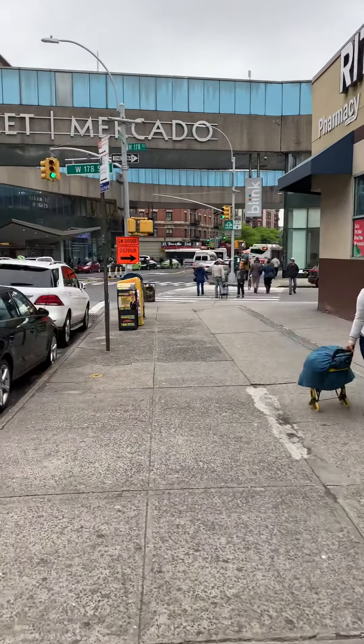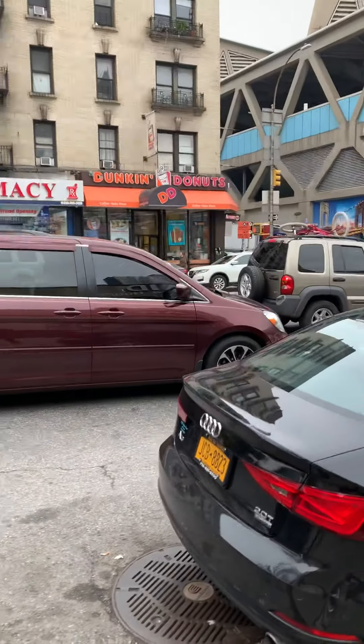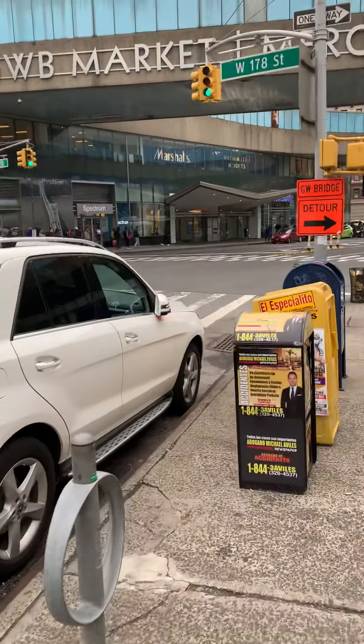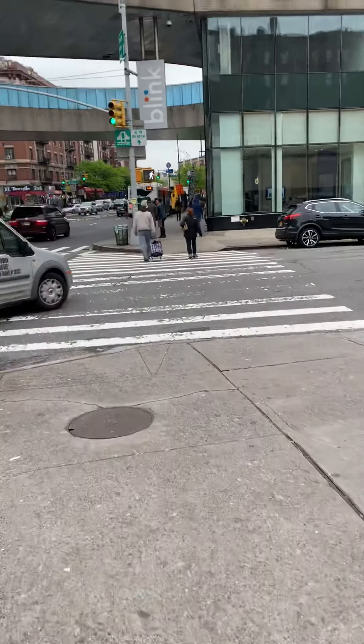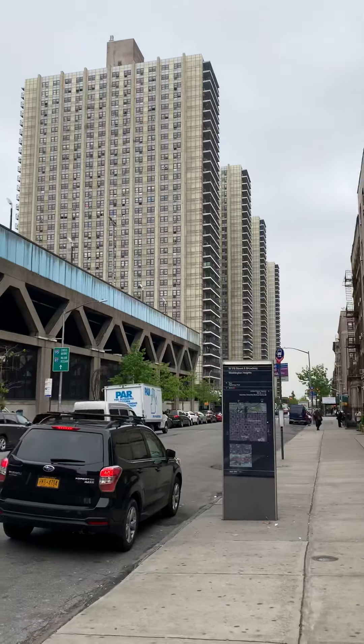It's next to Rite Aid at 178th and Broadway. There's also Dunkin Donuts, Marshalls, Old Navy/Gap, and Citibank, and the Bridge Towers.